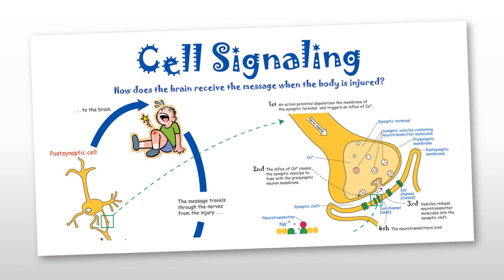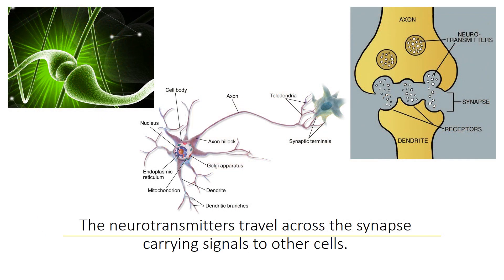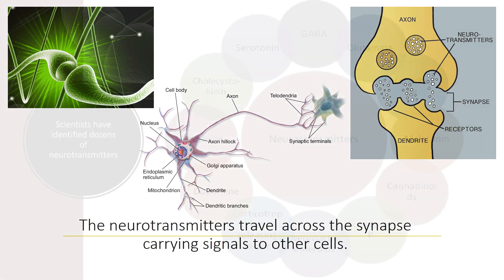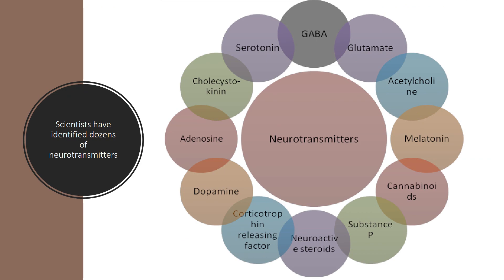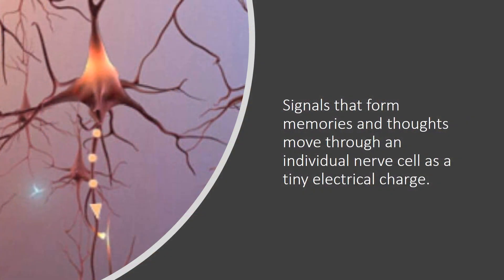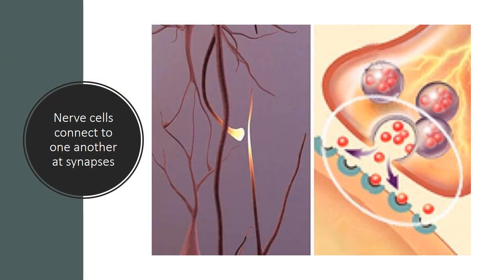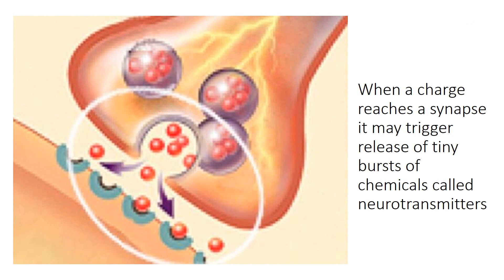Cell signaling. The real work of your brain goes on in individual cells. Signals that form memories and thoughts move through an individual nerve cell as a tiny electrical charge. Nerve cells connect to one another at synapses. When a charge reaches a synapse, it may trigger the release of tiny bursts of chemicals called neurotransmitters. The neurotransmitters travel across the synapse, carrying signals to other cells. Scientists have identified dozens of neurotransmitters. Alzheimer's disease disrupts both the way electrical charges travel within cells and the activity of neurotransmitters.